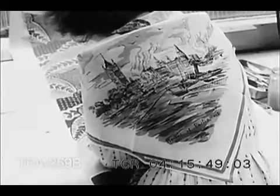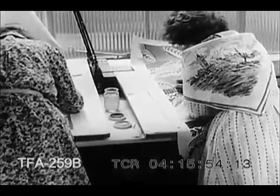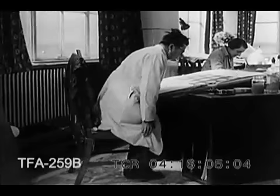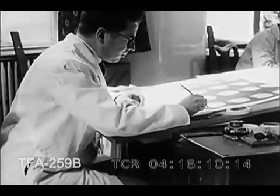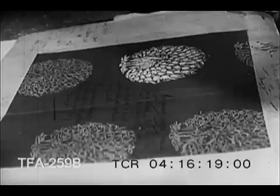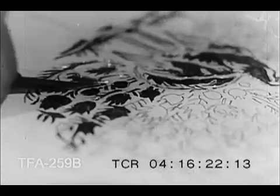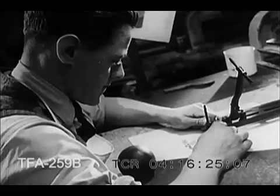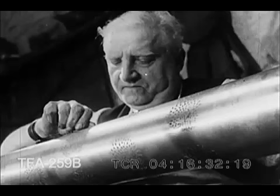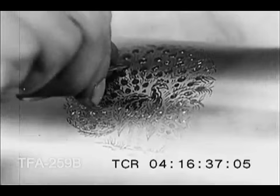Getting a pattern exactly right can never just be left to chance. That's why the United Africa Company has its own team of designers who through long experience and close study understand the special needs of the African market. When the artist's brush has made its last stroke, the craftsmen take over — the engravers and the printers. Then the design really starts on a progress that may end anywhere, from the clamoring ports of the Gold Coast, forests of Nigeria, or a jungle clearing in the heart of the great Congo Basin.